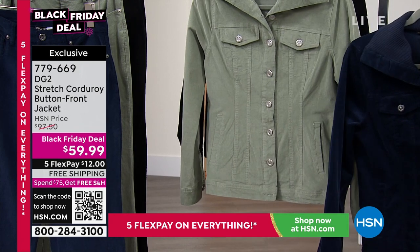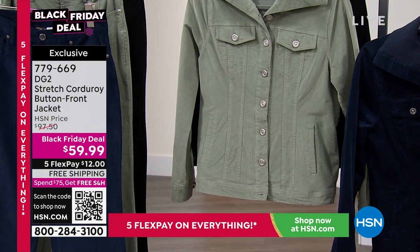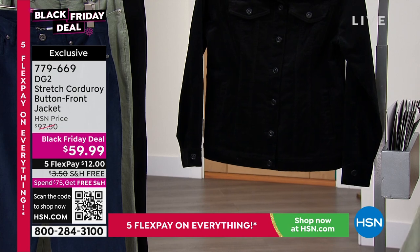That's your navy — look at that number one selling color, also my most limited. Then there's your pretty soft sage. I love that in spring, I love that in winter — what a great color. And of course, you can never go wrong with that black.